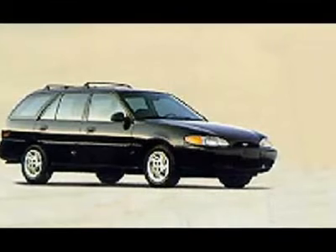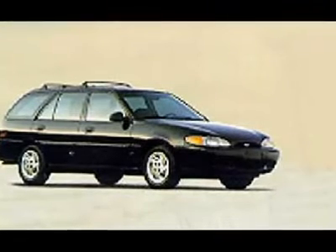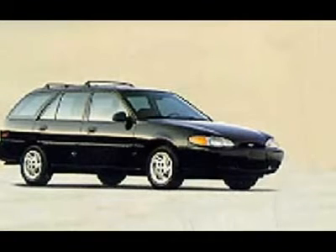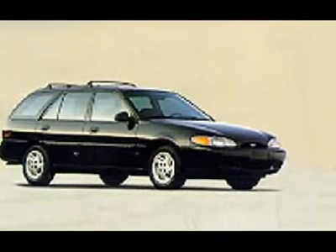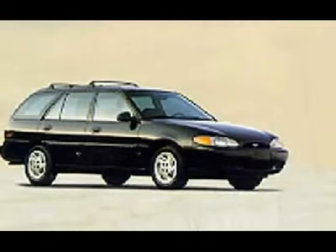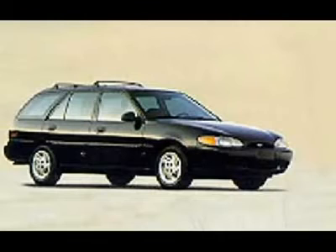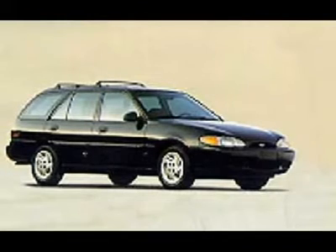Our Wagon SE is no different. This nice Escort has all the room you need to haul your friends, your clothes back home for mom to wash, or pick up the kids from school. The 2.0-liter four-cylinder engine is easy on the gas, which means you'll have the extra money to supersize your value meal.